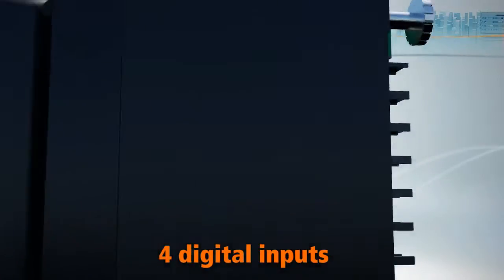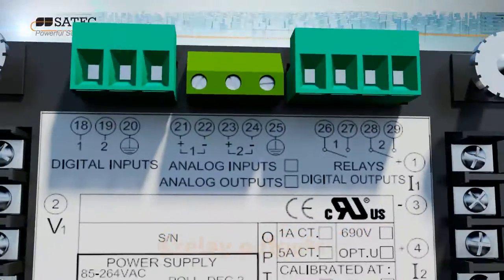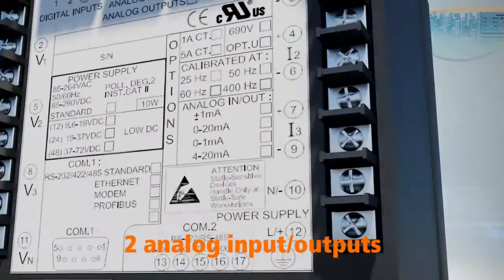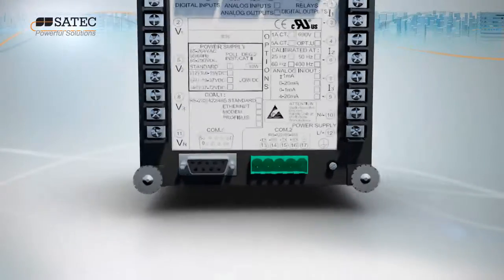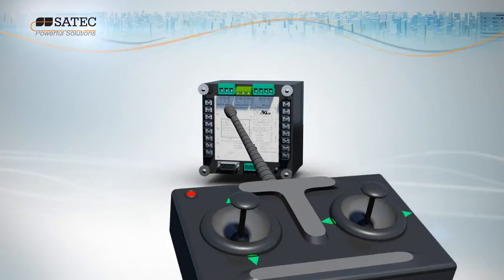With four digital inputs, four relay outputs and two analog input outputs, the PM175 is not only capable of measuring and monitoring power quality, but also has control features.